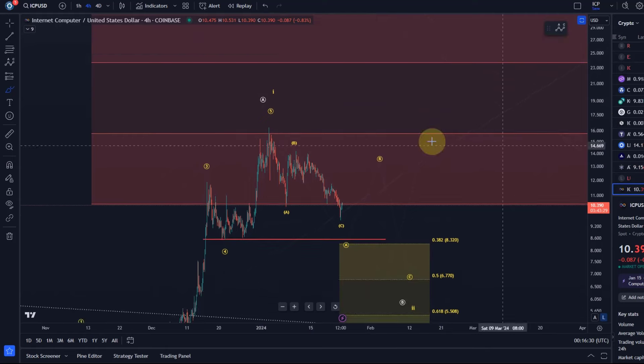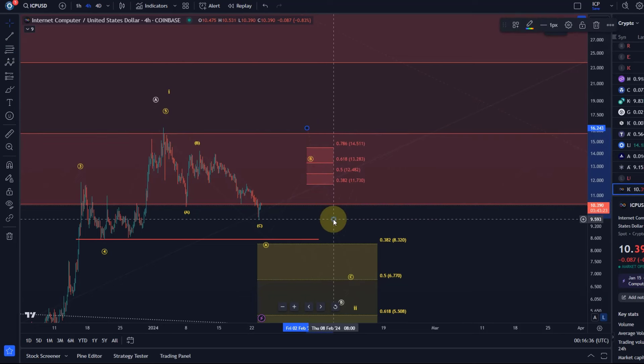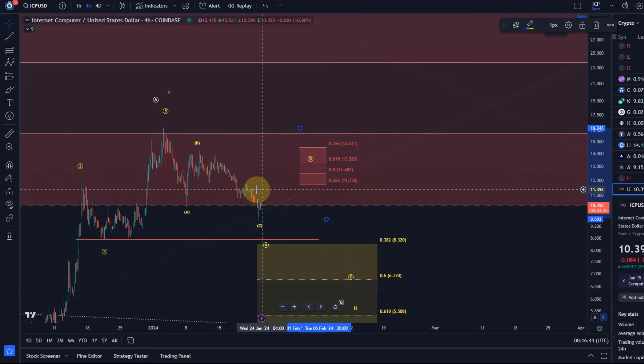So what would be resistance? Standard resistance for a B wave is between 1173 and 1451. There is at the moment not really any clear evidence that this B wave has started.